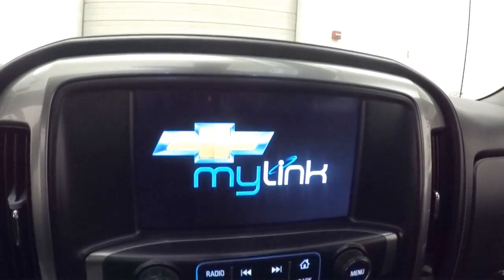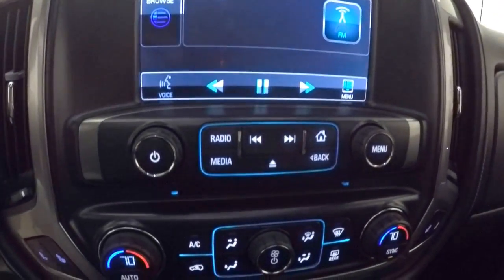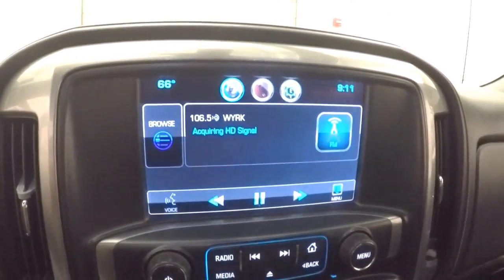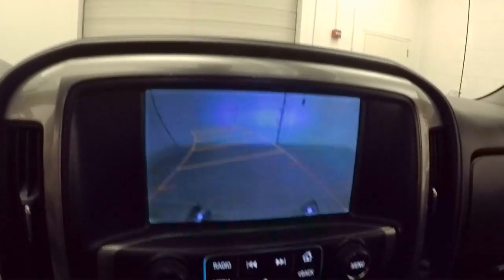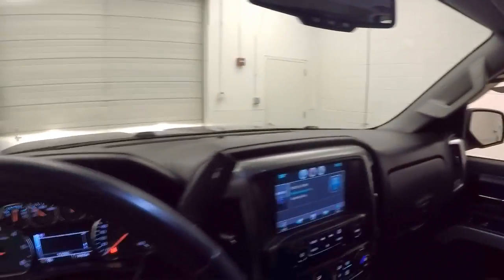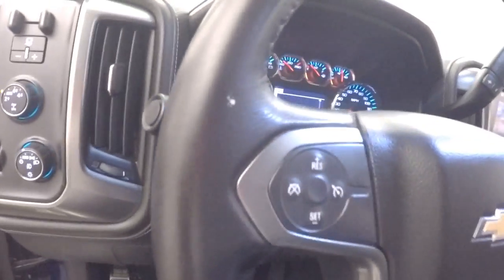Here's your 4x4 knob as well as your brake control for having a trailer. It fires right up. Nice touchscreen display, stereo, dual climate control. There's also a backup camera, a power sunroof, and it's all leather in here just like in the back. Heated seats.